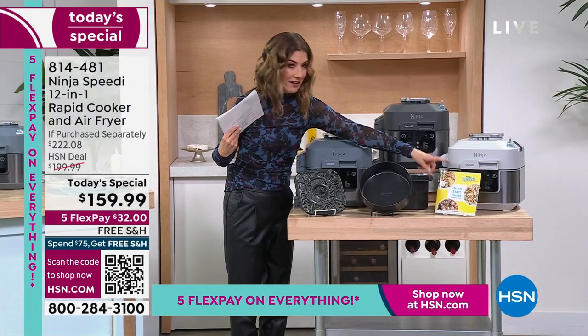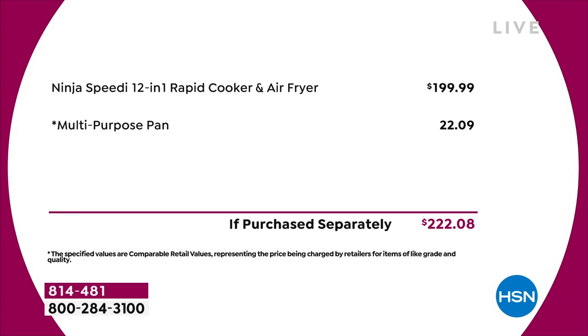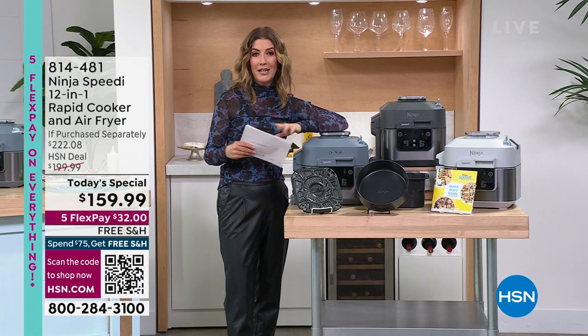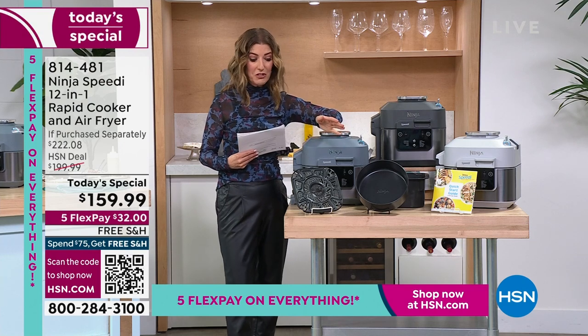You're going to get the quick start guide and all of this at the lowest price you'll find anywhere in the market. Just the Ninja Speedy on its own is $199.99 everywhere else. Here at HSN, we're taking $40 off the price and throwing in the multi-purpose baking pan, which you won't find included with any other retailer. You're getting home on five interest-free flexible payments for as low as $32 a month, with free shipping.